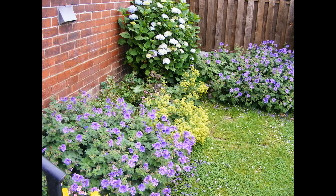The hydrangeas prefer the morning sun — let me get my facts right. You can see there, next door put a new fence up.